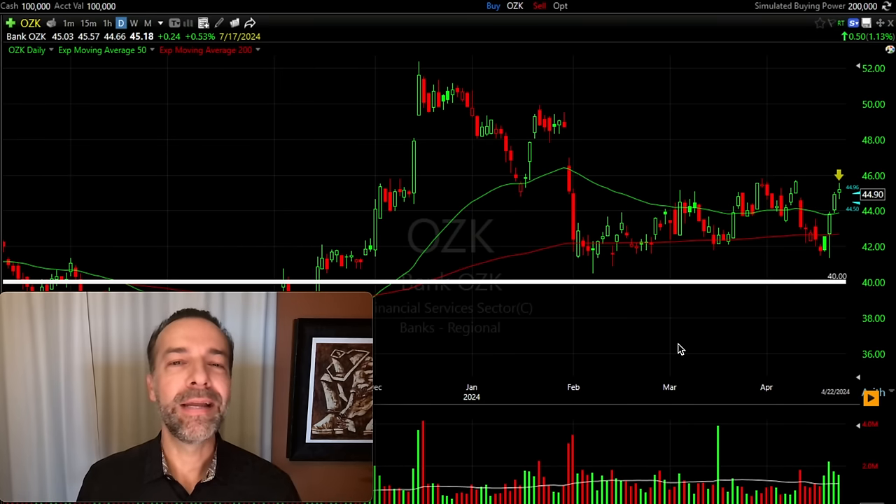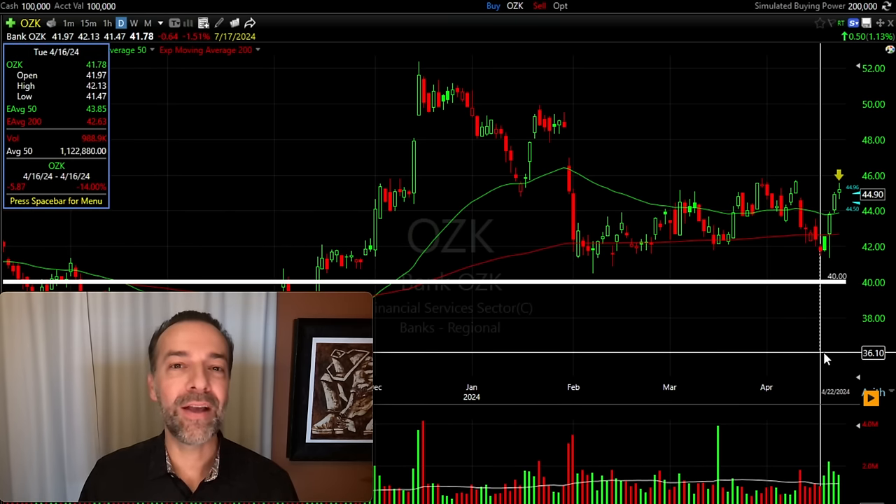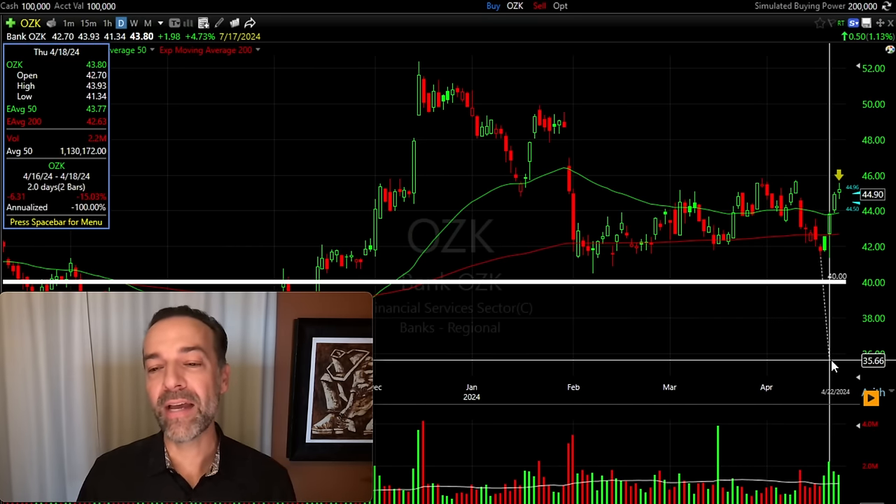Now let's talk about some of the negatives of covered calls — there are really two big ones. Let's say Bank OZK were to go way down in price, past the $40 strike price covered call that we sold. By that point, all the protection we got when we did this covered call is pretty much gone, so we can have a pretty big loss against Bank OZK.